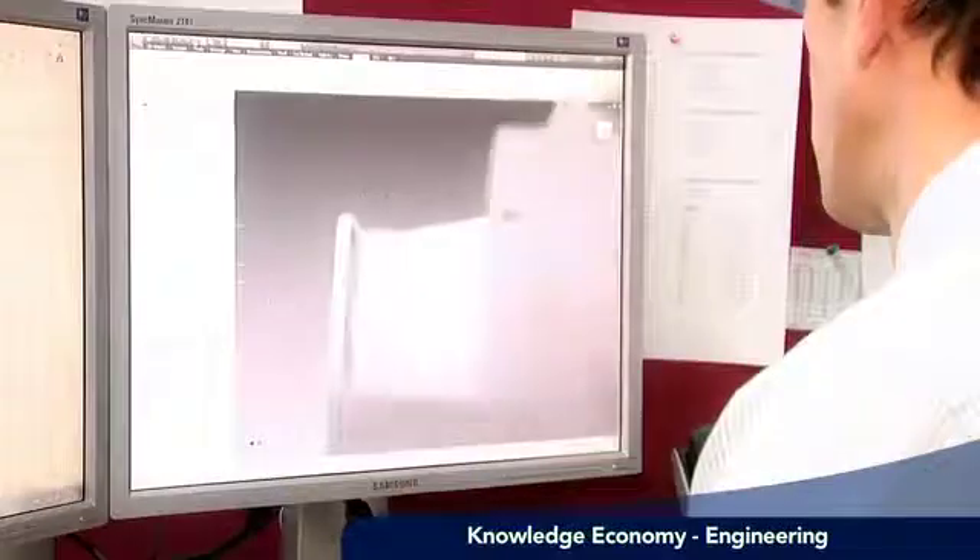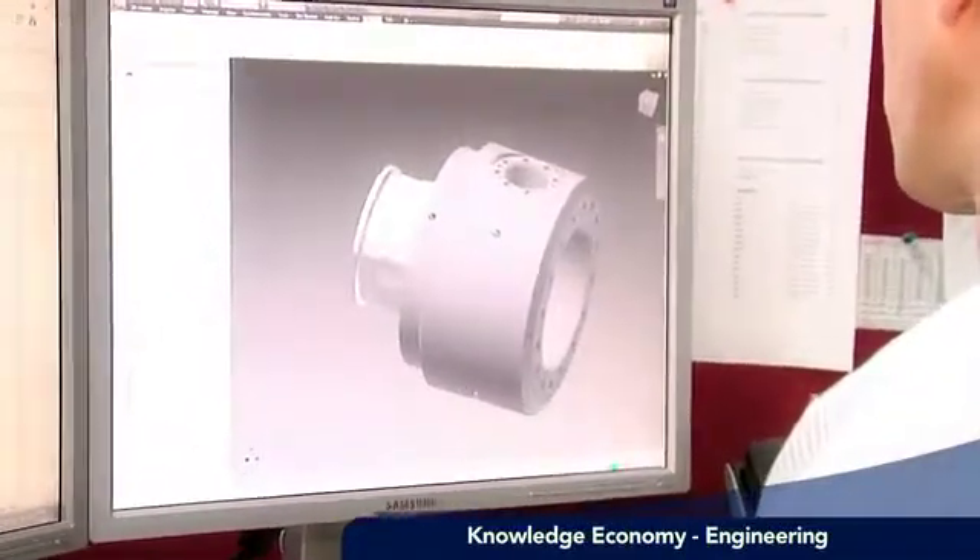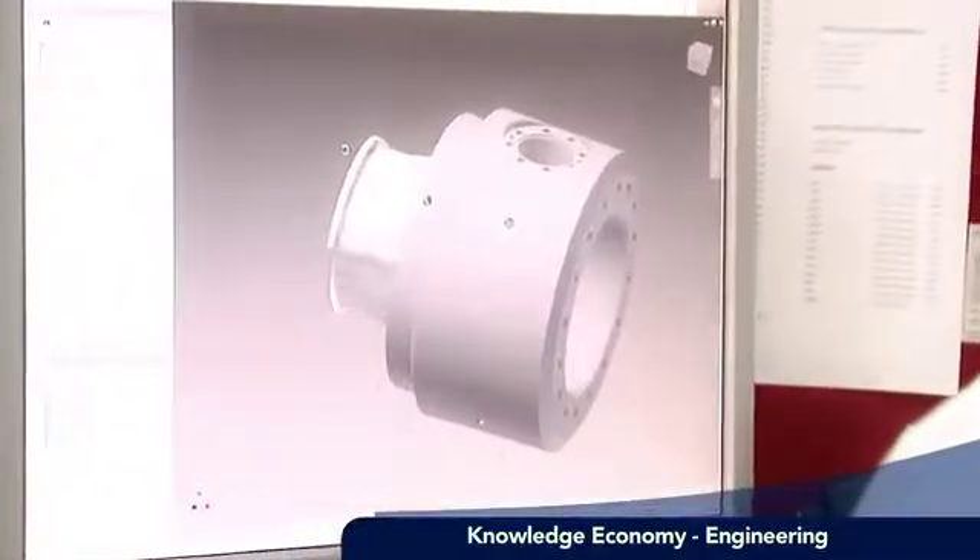We're primarily designing valves for the oil and gas industry, so these are highly safety-critical components that we're designing. From a technical aspect they have to be correct, we have to be fit for purpose, and there are a number of international standards that we have to comply with.